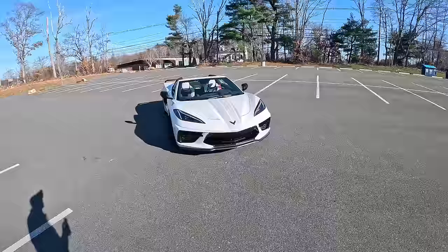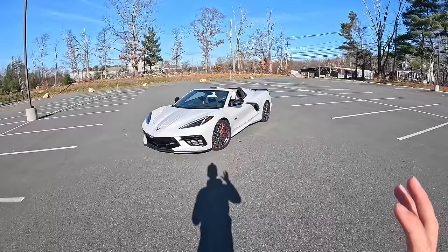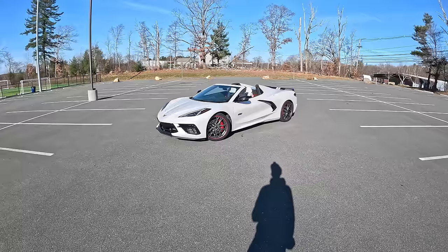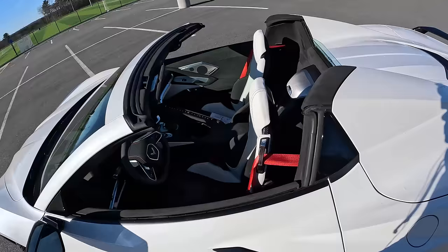Despite the fact that it may not have quite the same curb appeal as the Lamborghinis and Ferraris, only when you put them next to each other — this car stands on its own and looks incredible. The only problem is when you put it next to like a 458, that rear end starts to look a little tall. But this is gorgeous and it's really incredible what Chevrolet has done, finally transforming the Corvette into the mid-engine flagship it deserved to be.